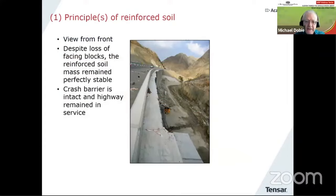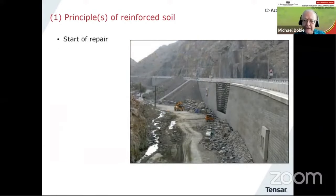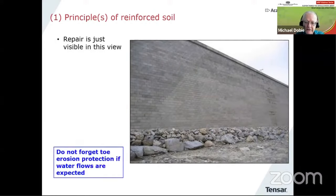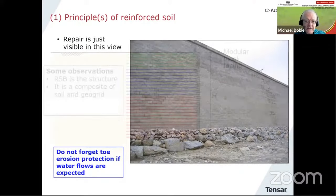The important point here is that the RSB — the reinforced soil block — is the structure. It's a composite consisting of soil and geogrid or geosynthetic reinforcement. The facing is there essentially to make it look nice, to prevent erosion of the soil at the facing, and also to provide some local stability at the face. Despite the facing falling away, the highway remained in service and the crash barrier remained intact — a very nice demonstration of how reinforced soil works as a composite.